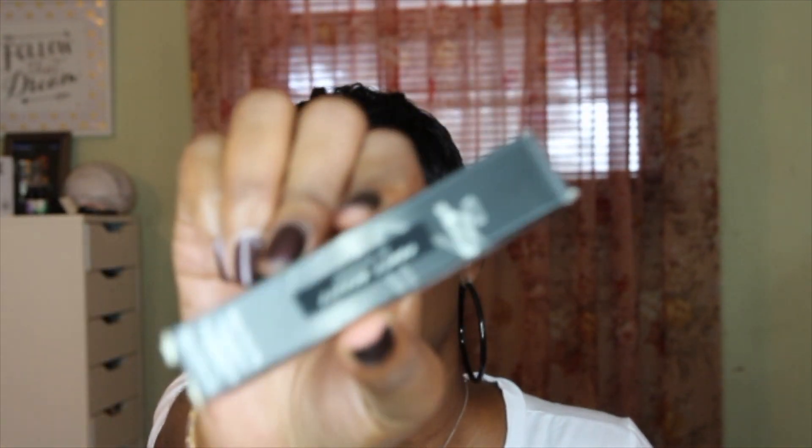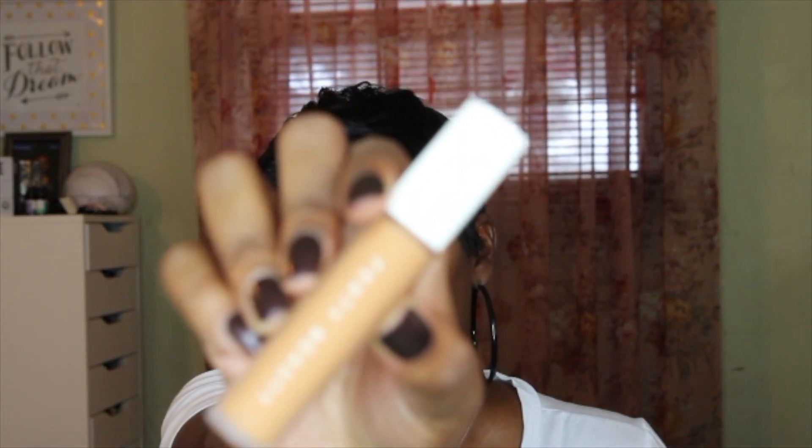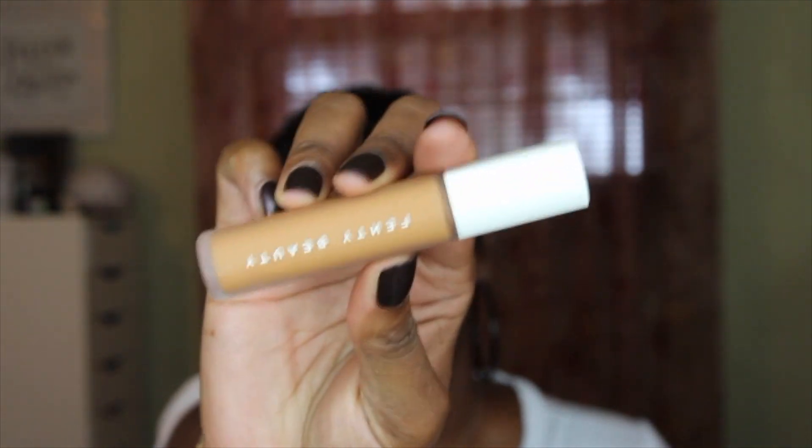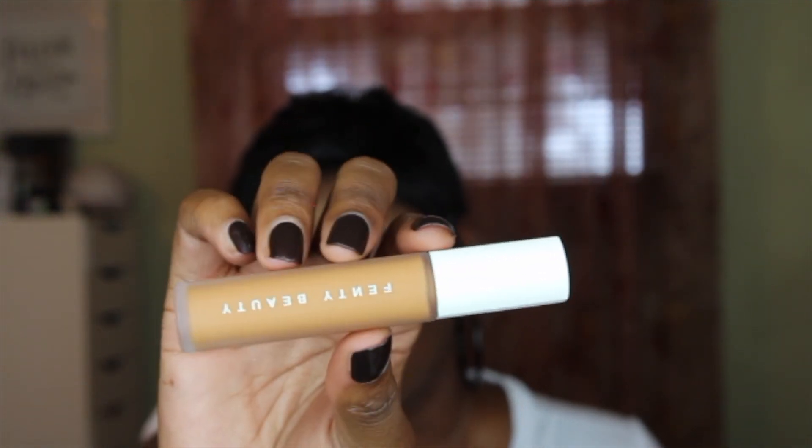Another repurchase is the Fenty Beauty Pro Filter Instant Retouch Concealer in shade 390. I'm pretty much out of my old one, so I went ahead and repurchased it. I absolutely love the coverage — I love how it looks underneath the eyes, and it's what I'm wearing today. This is one of my favorite high-end concealers.